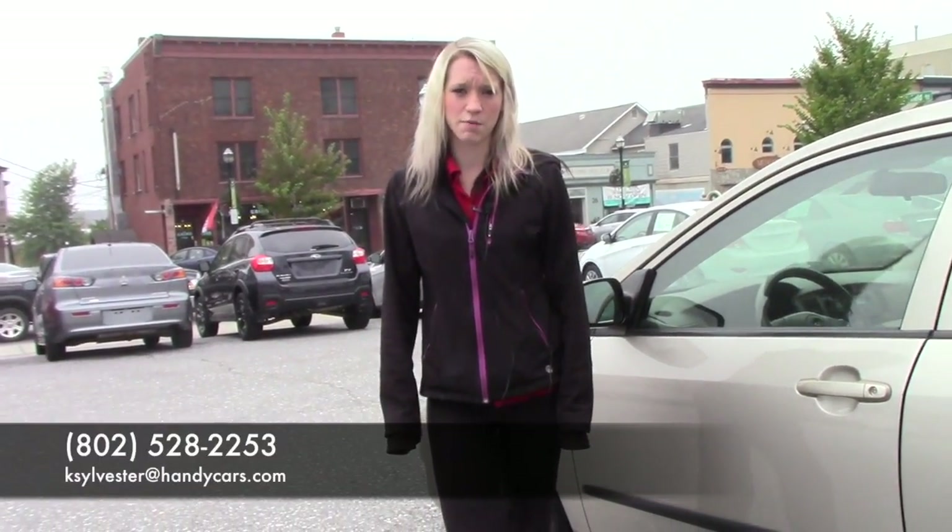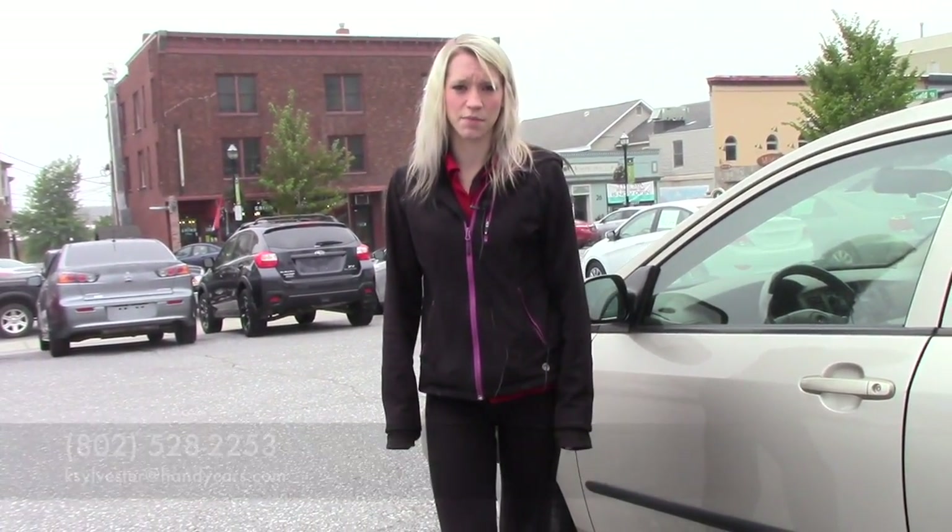Thank you for your interest in the 2006 Toyota Corolla. If you'd like to come in and schedule an appointment and take it for a test drive, my number is 802-528-2253 or email me at ksylvester@handycars.com. Thank you.